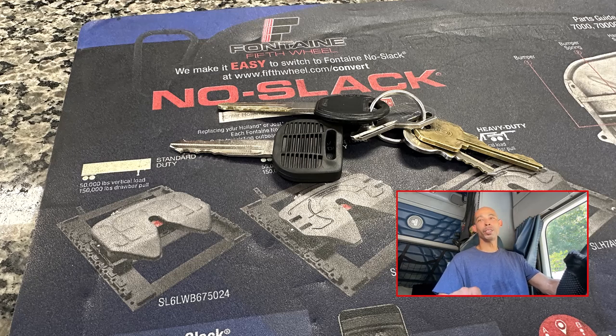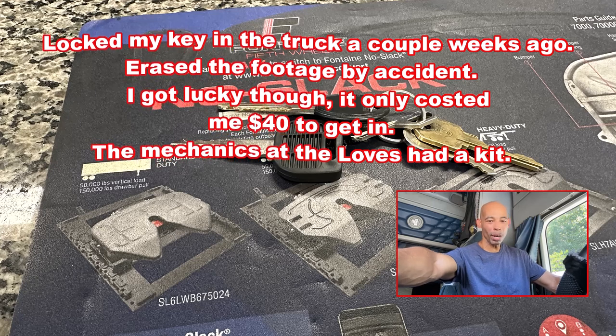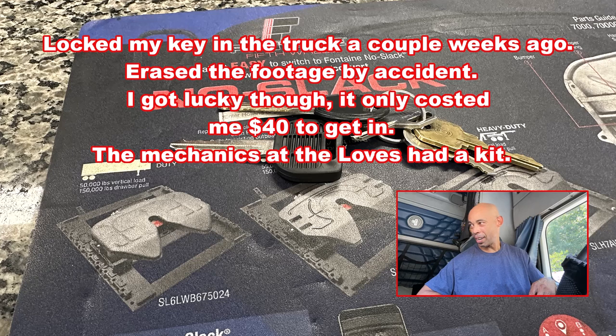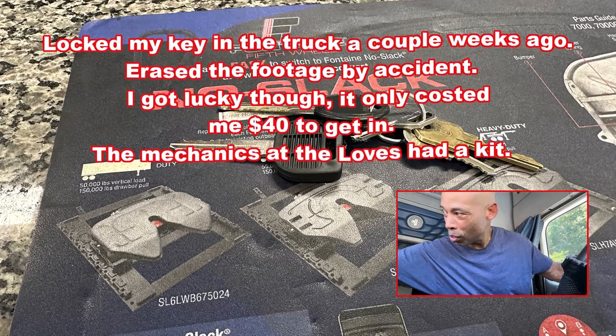It costs you a couple of dollars to avoid that. I used to have one in my bag — I have no idea what happened to it — but hey, I got two now. I got a $30 key and a $2 one. I left it in the car. I got one in my bag and one in my car now.